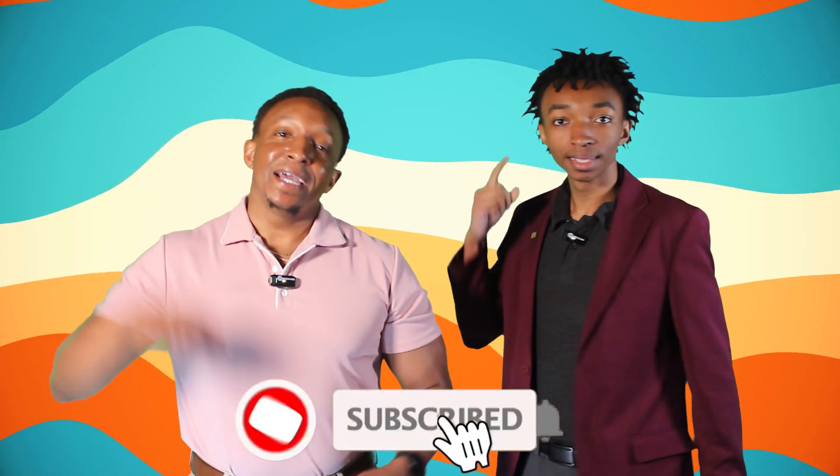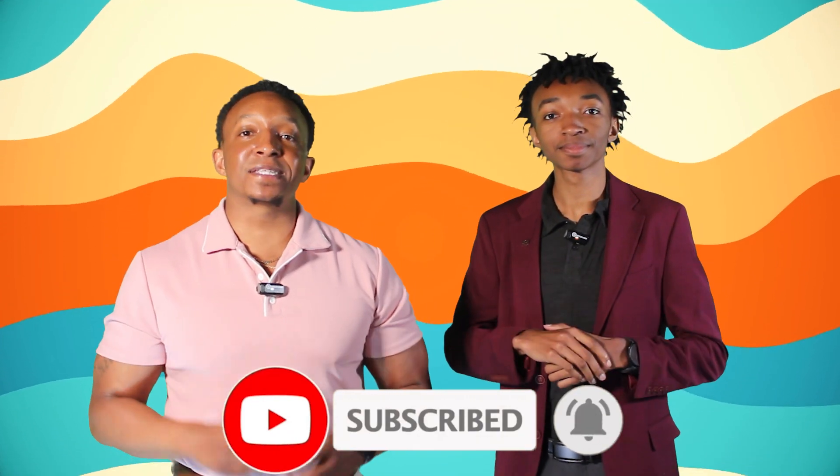Hey everyone, I'm Jordan Spivey with my dad, Chavez Spivey, and if you're new to the channel, hit that subscribe button so you don't miss out on any of our awesome science videos. Also scan the QR code in the top left corner of the screen to contact us and explore more of our awesome content and material.